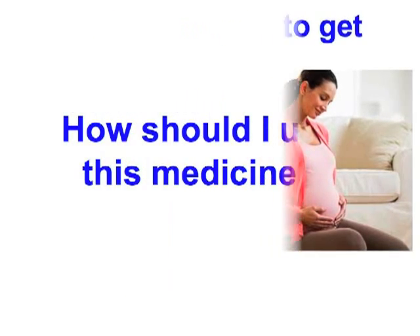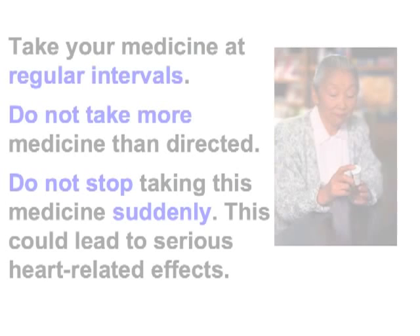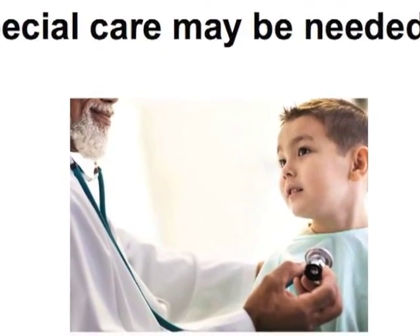How should I use this medicine? Take this medicine by mouth with a drink of water. Follow the directions on the prescription label. This medicine may be taken with or without food. Take your medicine at regular intervals. Do not take more medicine than directed. Do not stop taking this medicine suddenly — this could lead to serious heart-related effects. Talk to your pediatrician regarding the use of this medicine in children. Special care may be needed.